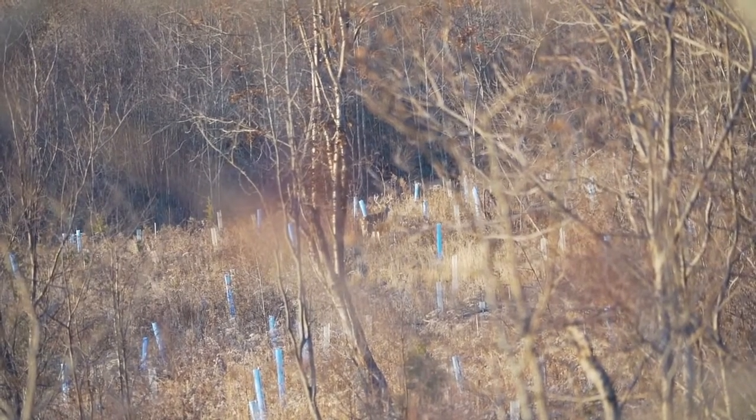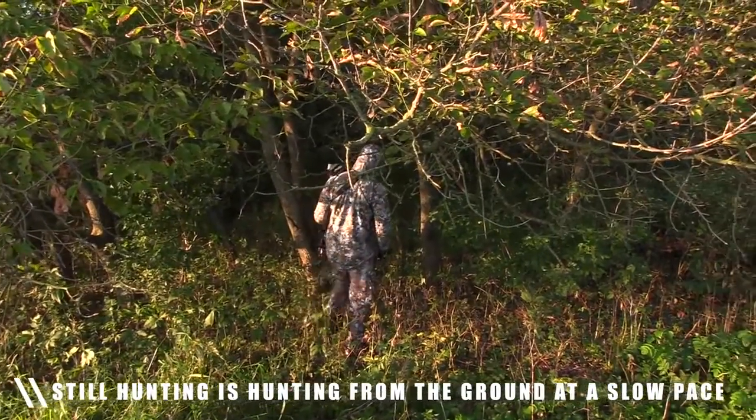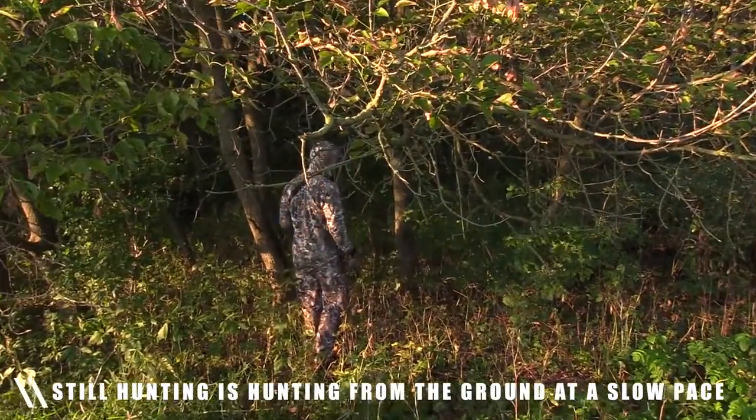Still hunting is simply walking through the woods at a slow pace and catching a deer before it sees you. And here's why it can work.